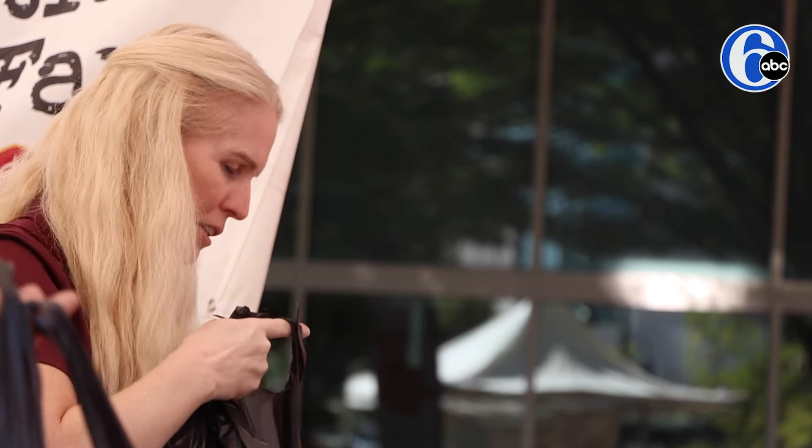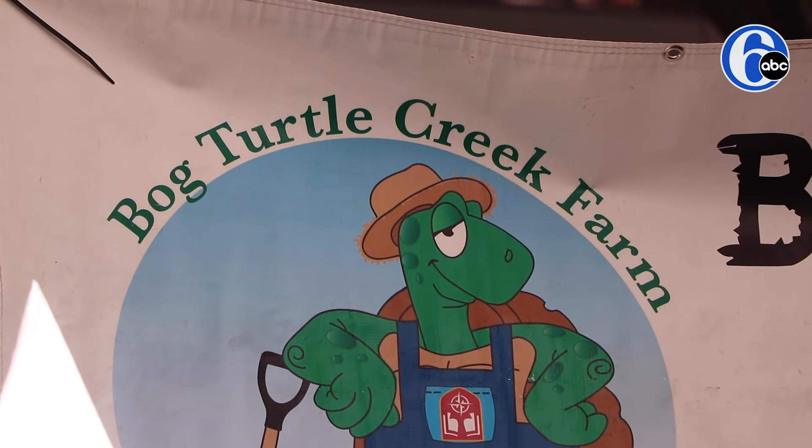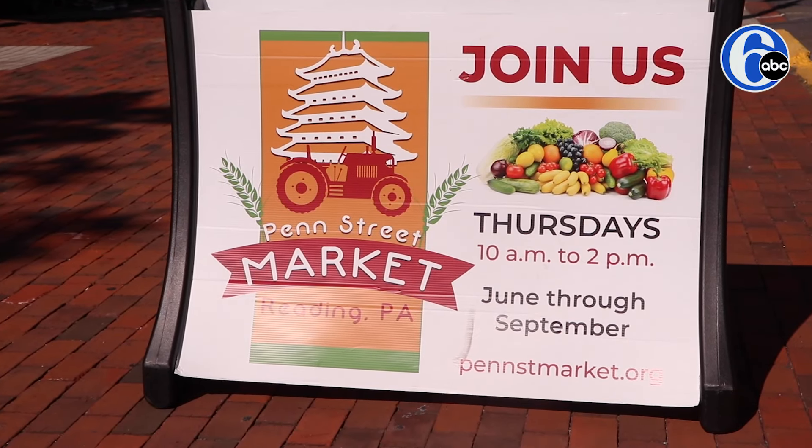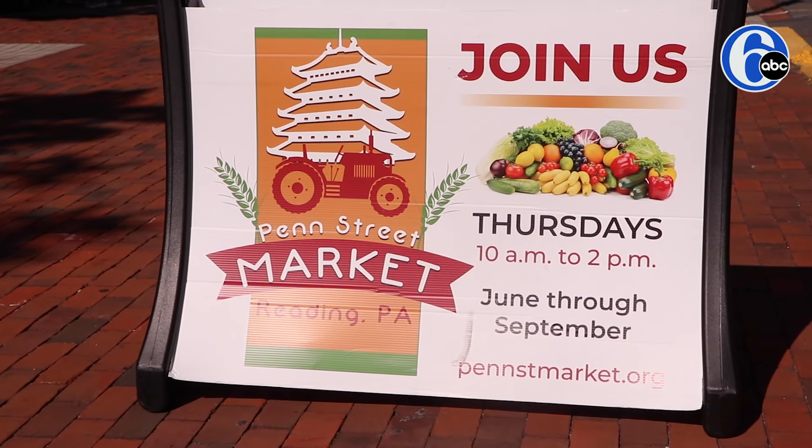At the farm, that is where the students are growing the actual produce. Penn Street Market is one of our markets that we're at. This is a place where people come in — we have affordable prices, it's healthy produce.